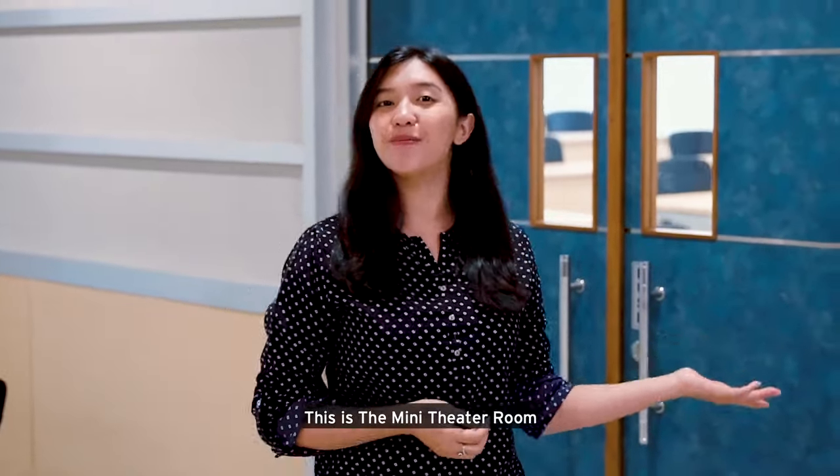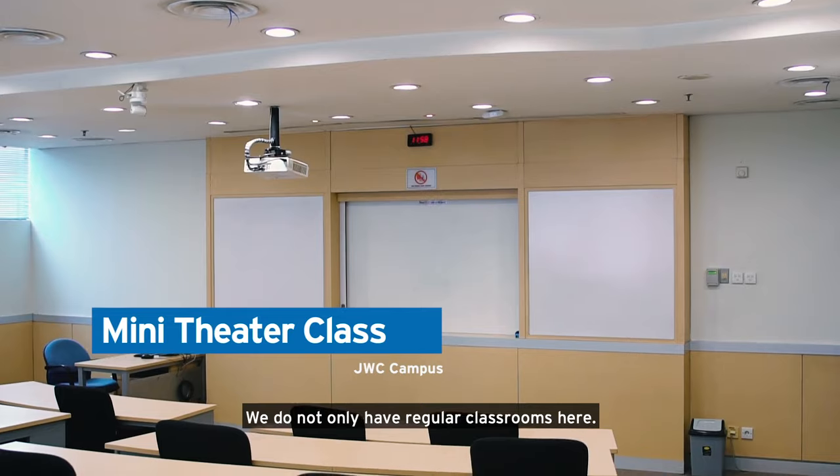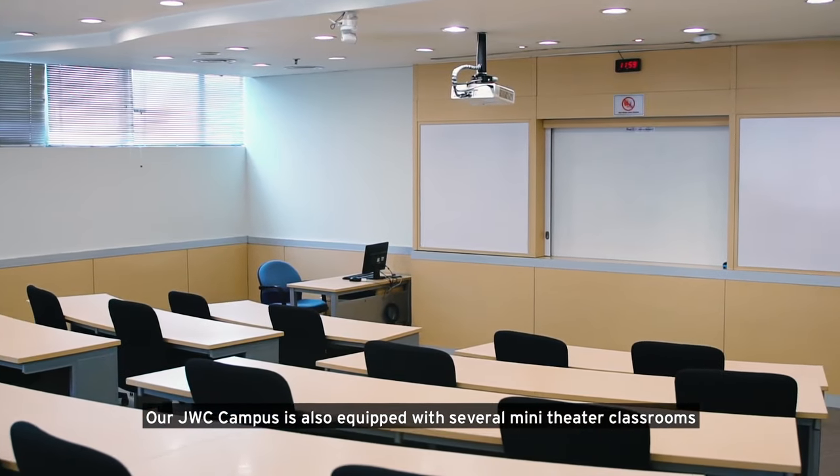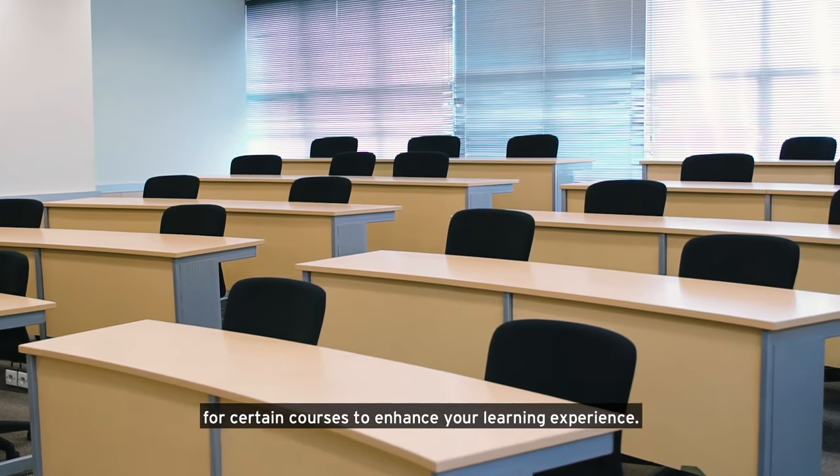This is the mini theater room. We do not only have regular classrooms here. Our JWC campus is also equipped with several mini theater classrooms for certain courses to enhance your learning experience.